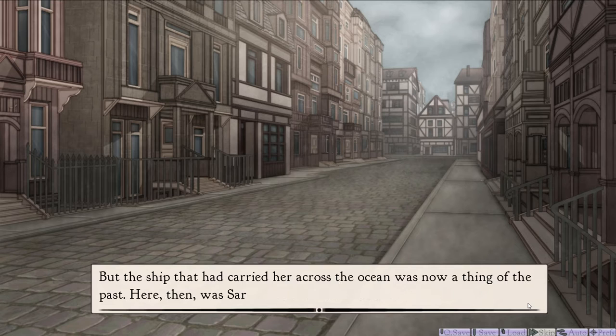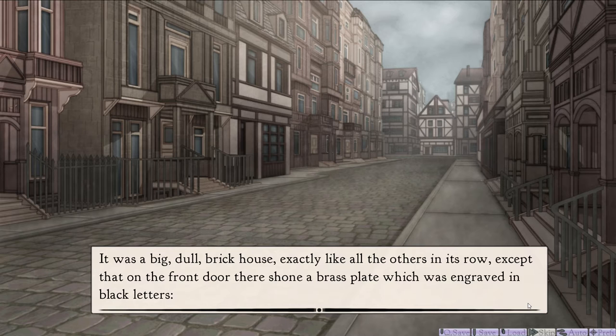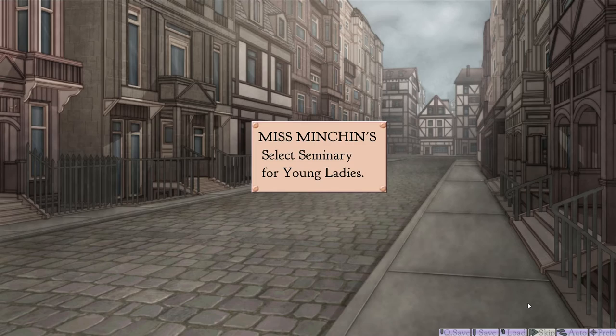But the ship that had carried her across the ocean was now a thing of the past. Here, then, was Sarah's new home. It was a big, dull brick house, exactly like all the others in its row, except that on the front door there shone a brass plate engraved in black letters: Miss Minchin's Select Seminary for Young Ladies. Nice. This must be her boarding school.